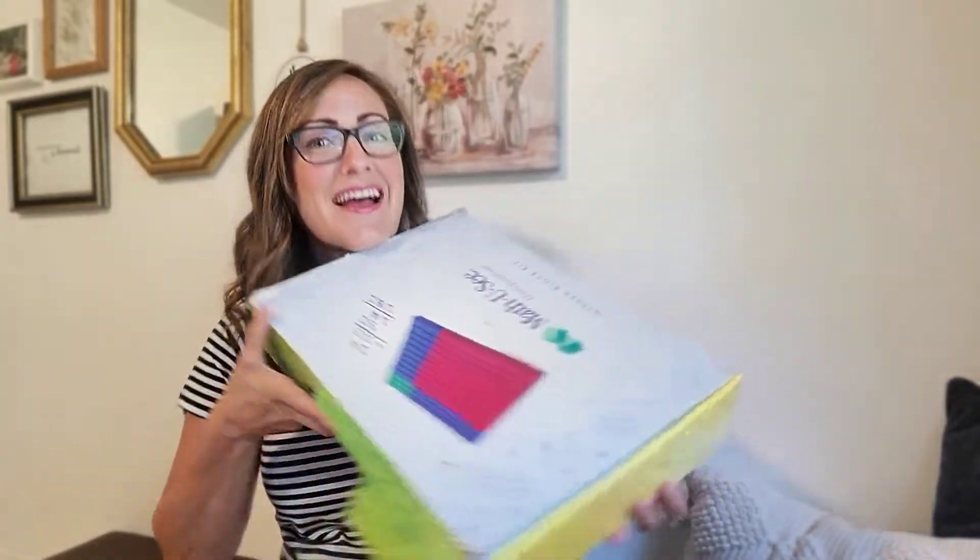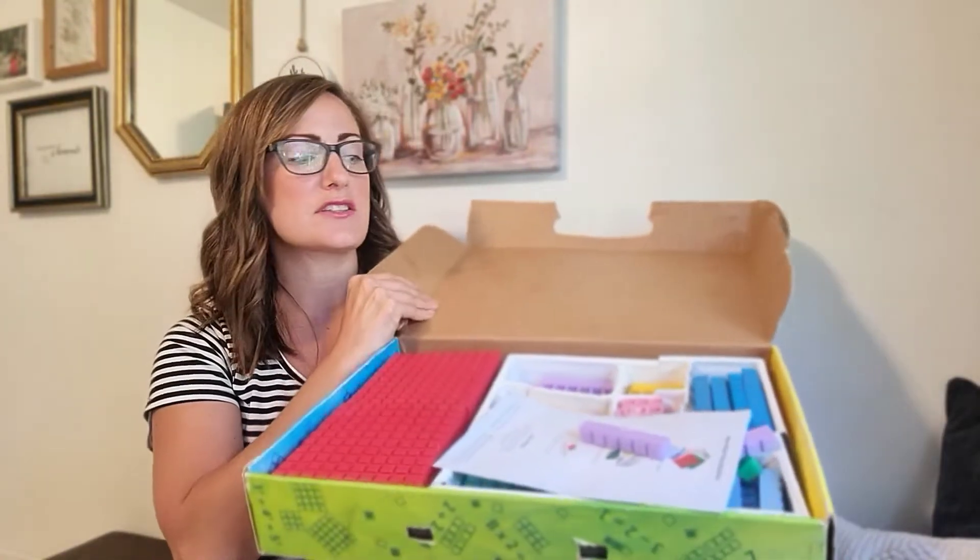I first want to show you the manipulatives. These have actually been passed down from my mother — these are the Math-U-See manipulatives. They're not very organized right now, but you can see you have hundreds, tens, threes, fours — all the different numbers. Even if you're not going to invest in the Math-U-See curriculum, I think these manipulatives are available by themselves on the website, and they're really nice manipulatives that will hold up to use by children.